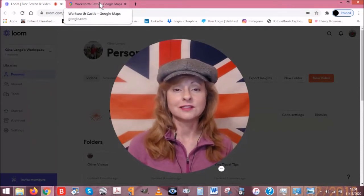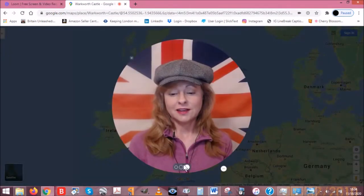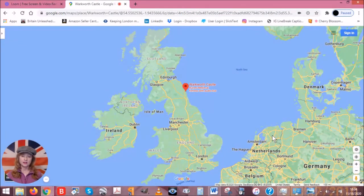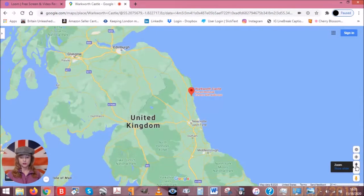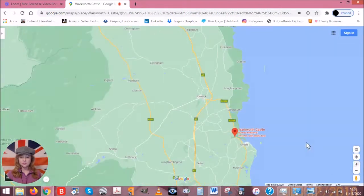My favorite castle out of the 50 or so in Wales, Scotland, and England is Warkworth Castle. It's a ruined medieval castle way up north — here's London, and Warkworth Castle is up here in Northumberland, near Amble. It's north of Newcastle, darn near up in Scotland, that's how far it is.